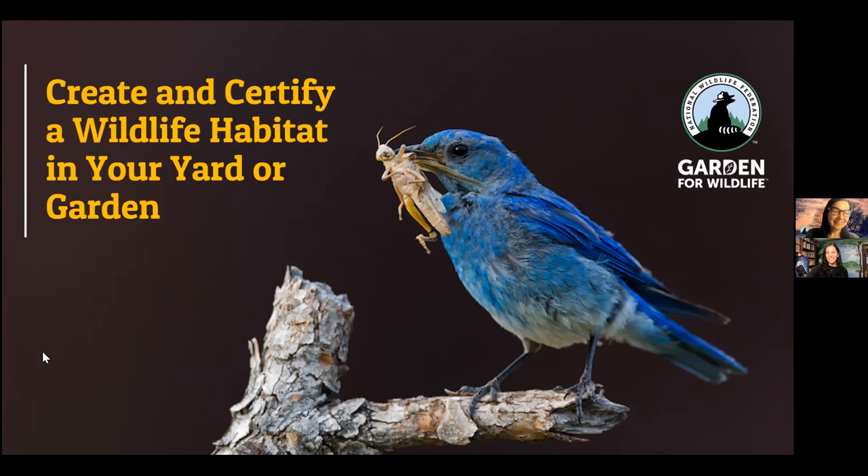Thank you so much, Kara. Hello everybody, it's so nice to be here. Happy spring! I love hearing about all of your early spring wildlife sightings. So it's great to be here today to talk to you about wildlife habitat gardening. We'll talk about National Wildlife Federation's Garden for Wildlife Program and how you can create a wildlife habitat in your garden or yard that supports birds, butterflies, and bees. I'll also tell you how you can have your garden recognized as a certified wildlife habitat by National Wildlife Federation.